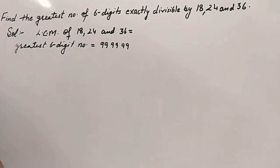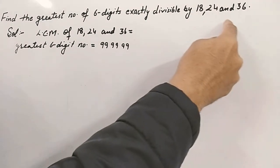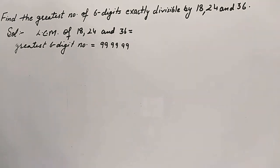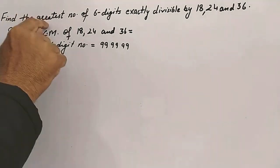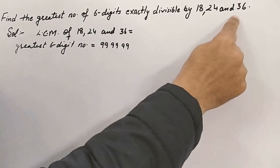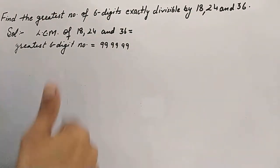First of all, we find the least number which will be exactly divisible by these three — that will be their LCM. The required number, which is the greatest six-digit number and exactly divisible by these three numbers, will be a multiple of that LCM only.